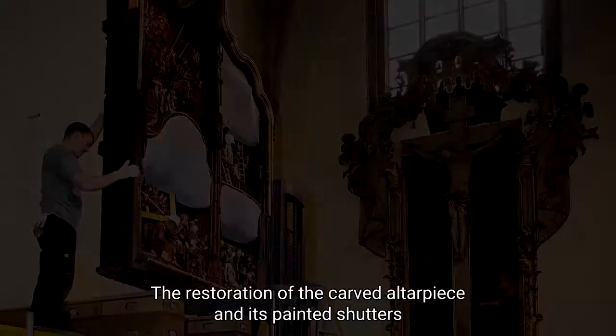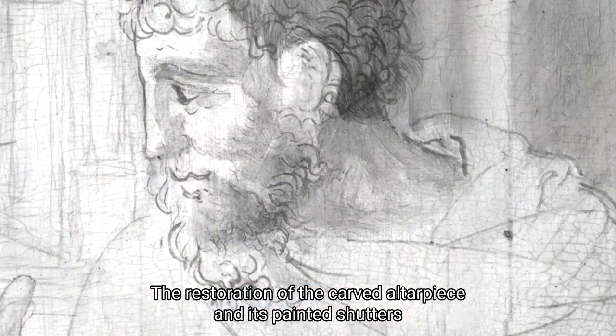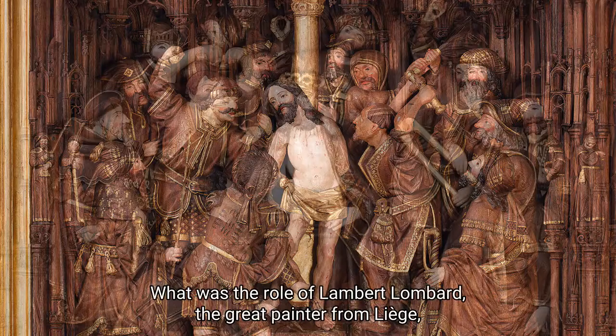The restoration of the carved altarpiece and its painted shutters was also an opportunity to try to solve some of the mysteries that surrounded it. Was it made in the famous Brussels workshop of the Borman family? What was the role of the great painter from Liège, Lambert Lombard, in the design of this monumental complex?